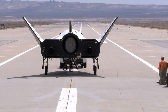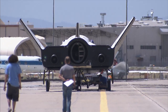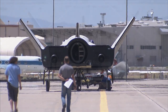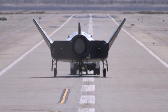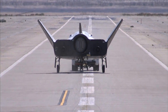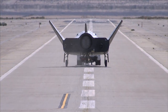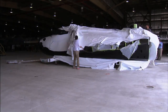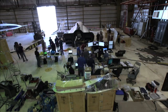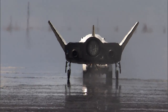Sierra Nevada Corporation's Dream Chaser flight vehicle rolled through a series of ground tests at NASA's Dryden Flight Research Center. After arriving at the California facility in May, workers unwrapped the test spacecraft and attached its wings and tail. Then a pickup truck pulled the winged vehicle across concrete runways.